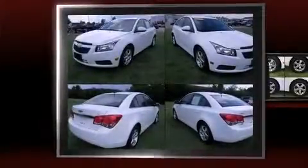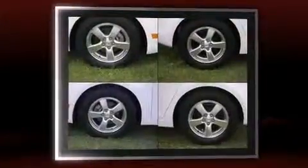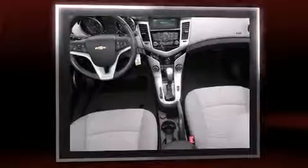Come test drive this 2011 Chevrolet Cruze. This four-door, five-passenger sedan just recently passed the 50,000 mile mark. It features a front-wheel drive platform, an automatic transmission, and an efficient four-cylinder engine.